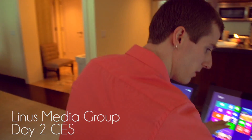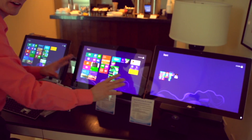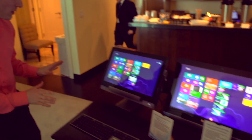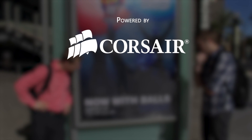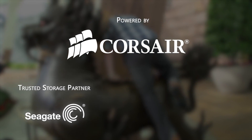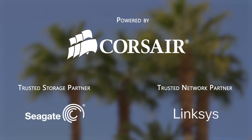In the ASUS suite we found some pretty cool stuff. One and two are some all-in-one PCs with Windows 8 and some touchscreen functionality, and that's very good stuff. But the real big winner right here is the Transformer AIO P1810. Welcome to Linus Tech Tips at CES 2013. Our trip to the show this year is powered by Corsair, maker of quality PC components and peripherals. Our trusted storage partner is Seagate Technology and our trusted networking partner is Linksys.